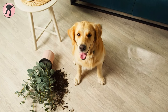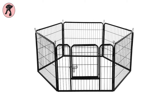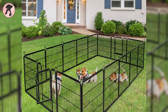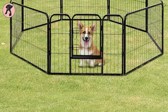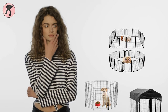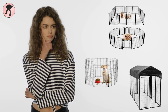Especially when your puppies or dogs are new to your house and not well trained yet, the best solution for you is a dog playpen. Dog playpens keep your dogs inside safe and give you the freedom to do your work. Also, your dogs get more freedom than a crate or kennel and stay happy inside their playpen.